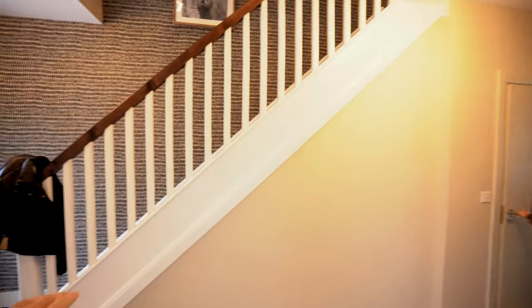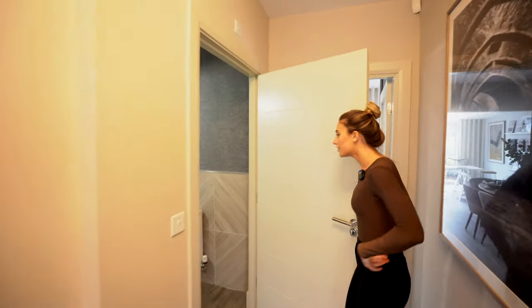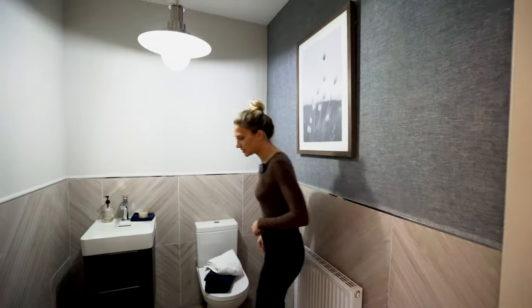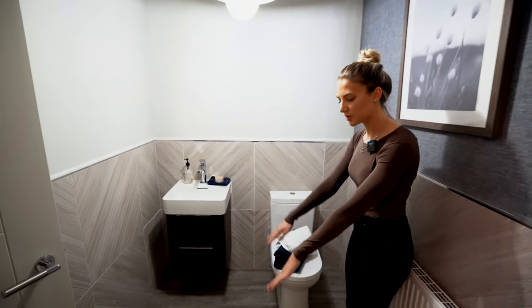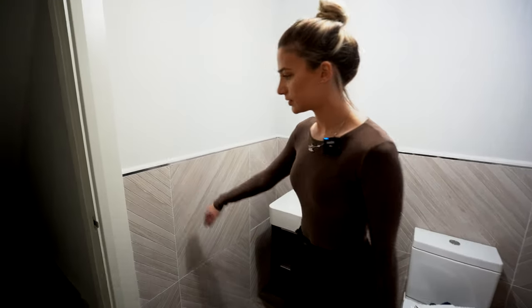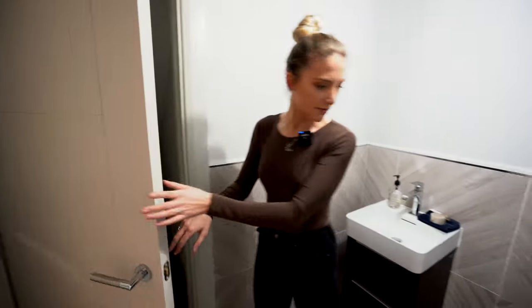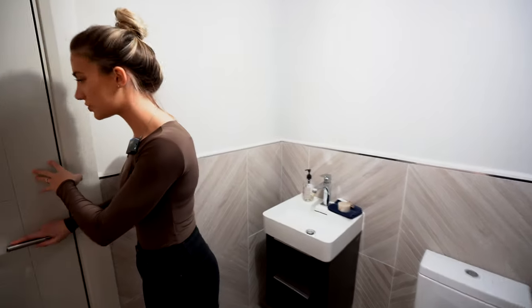This understair storage is actually accessed through here. This is a good size downstairs toilet — normally they're a lot smaller. I like the tiling throughout as well, and the fact that it's half-tiled. So there's the storage under the stairs accessed via the toilet, which is a nice touch.